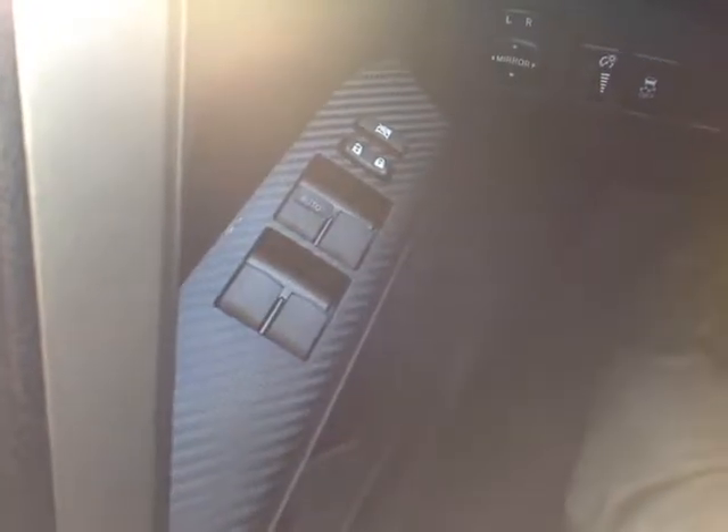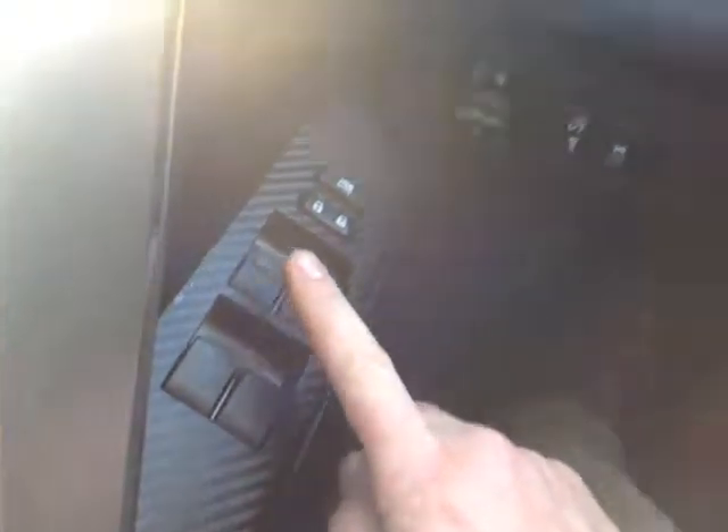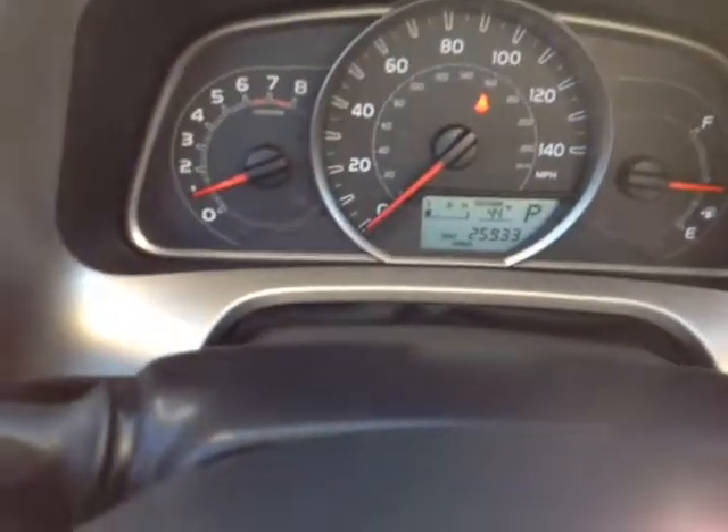Plus no shortage of power options, John — on the door handle: power locks; this switch locks the power windows with auto one-touch down for the driver. To the left of the steering wheel: four-wheel drive lock switch, traction control off, power mirror controls, and lighting for your very well-animated instrument panel.